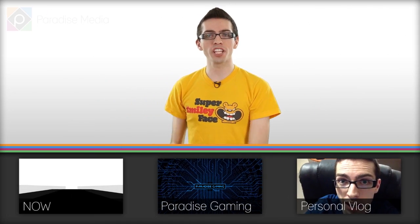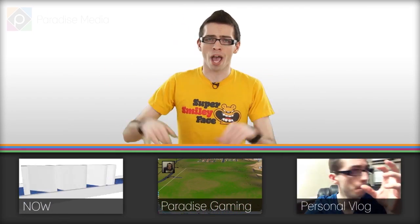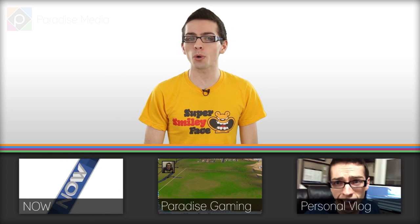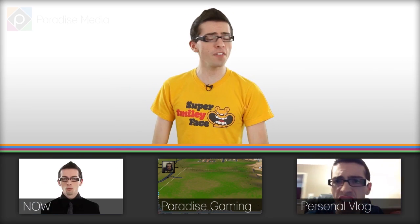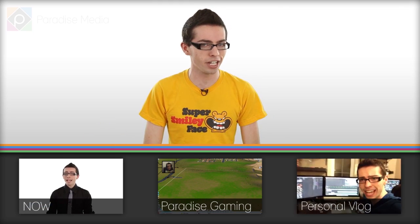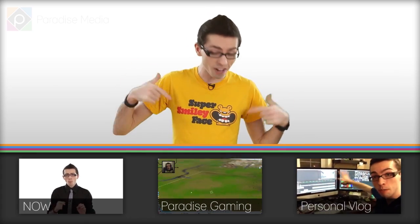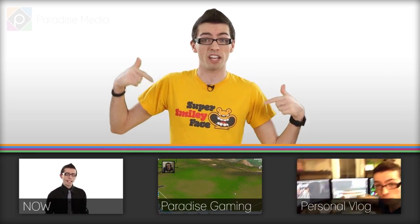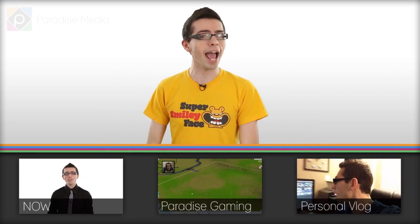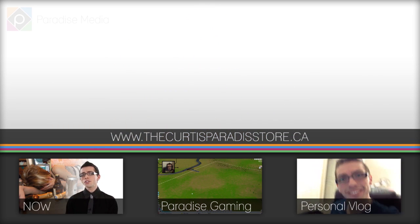Hey everyone, I hope you enjoyed this video. You can check out more videos I create by clicking on them below. Check out Now for the latest news happening in the world right now, Paradise Gaming for some fun gameplay videos, or my personal vlog channel to see what I'm doing outside of my studio. Also, if you're interested in supporting the show and getting some new clothes for yourself — just like this shirt — you can pick up this one if you want. Check out the store at thecurtisparodystore.ca. Bye everyone!